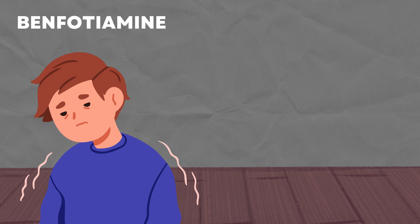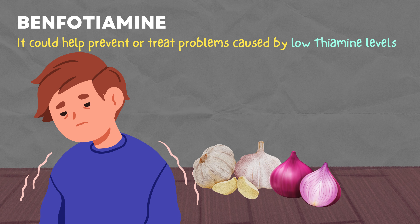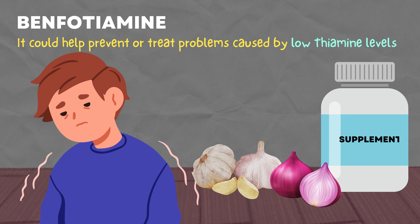And because of this, it could help prevent or treat problems caused by low thiamine levels. Benfotiamine can be found naturally in plants like garlic and onions, but it's also made in labs for supplements.